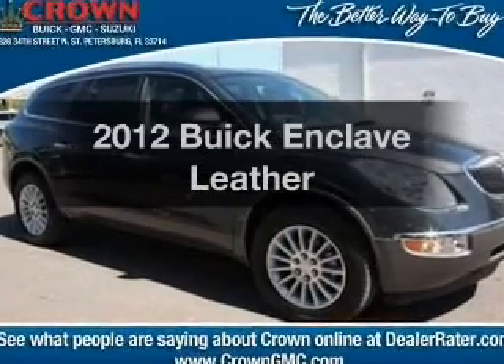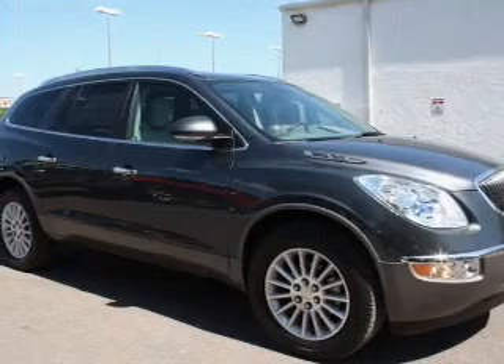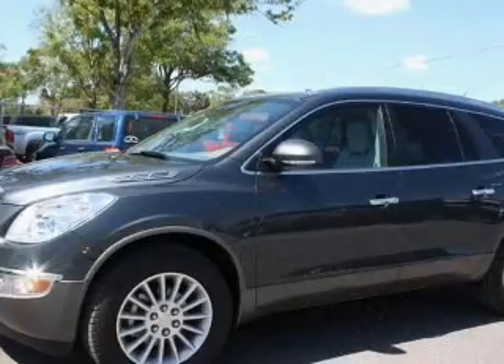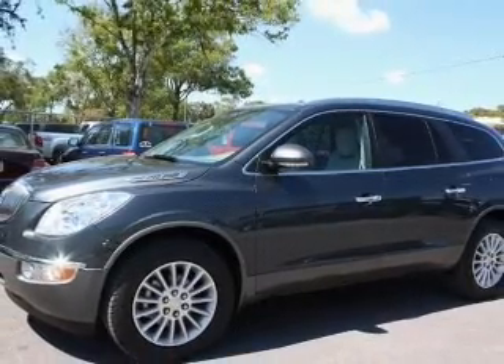Presenting the 2012 Buick Enclave — everything you need under one roof with this great vehicle. With a reliable six-cylinder engine, the powertrain includes front-wheel drive connected to a smooth shifting six-speed automatic transmission.